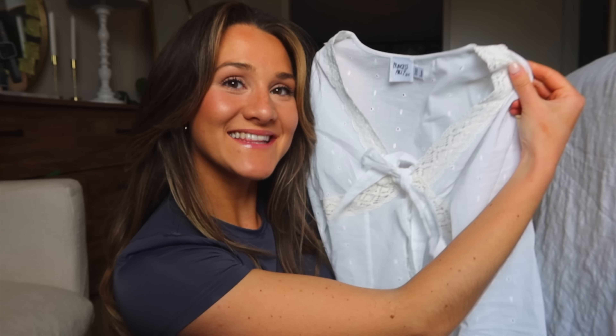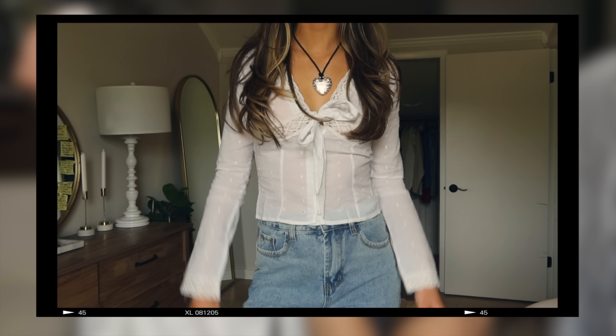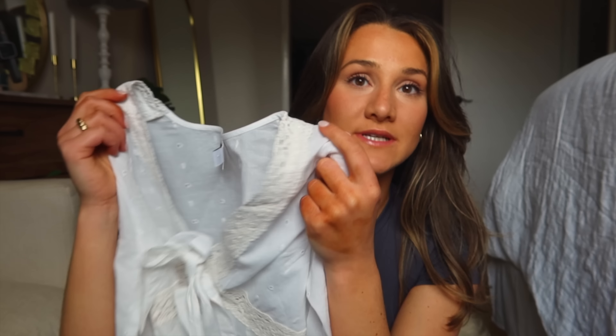This next top I want to show you is this eyelet top. It is so beautiful and I'm seeing this material everywhere this season. I love the nice detail — it's very feminine and cute. Make sure to size up because I found that my normal size was a little tight.